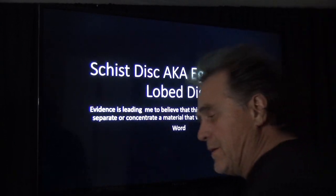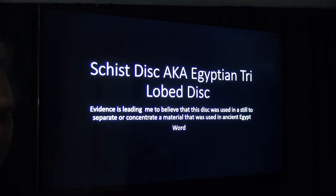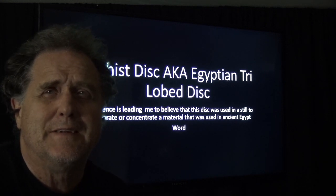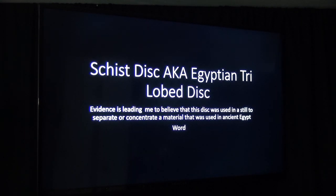Hey, what's going on — another theory here. I have another video on YouTube about this topic. I was also considering whether this thing was used to twist fine thread like silk. But the more I looked at it and got into some conversations, I'm thinking there's something else going on. The schist disc, aka the Egyptian trilobed disc — evidence is leading me to believe that this disc was used in a still to separate or concentrate a material used in ancient Egypt.